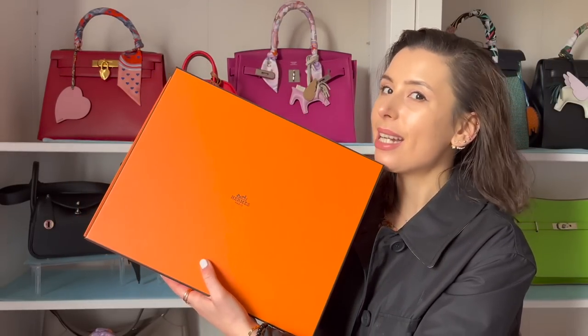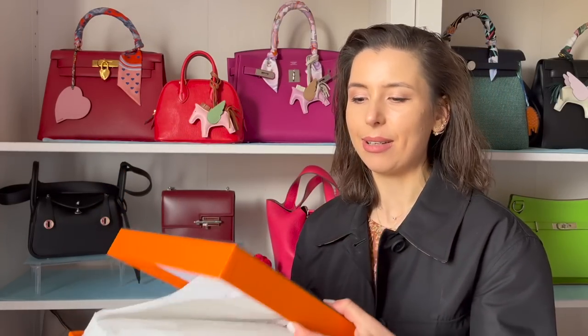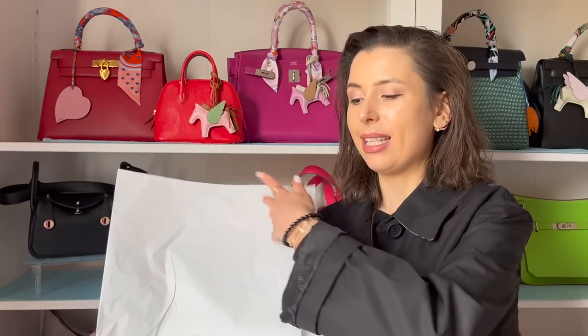I wanted to share something I picked up from Hermès. It's nothing too big - it's actually one of the cheapest things you can get from Hermès, and a lot of people use it as a bag. I know some people judge others for using things that aren't bags as bags, but I think it's good to be creative. There are all sorts of hacks you can do with designer items to turn them into bags, and this is one of those Hermès items that a lot of people like to hack into a handbag.